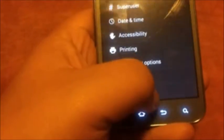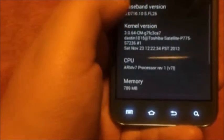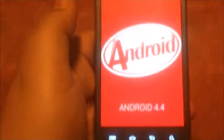Again, let's go into Settings and go down to About Device — 4.4. You do have to use an ICS modem, as usual with AOSP ROMs for our device. And there we go: build date, build number. So yeah, Android 4.4 KitKat.